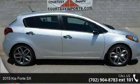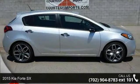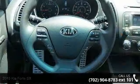Presenting the 2015 Kia Forte SX. If you are looking for an automobile with great features, look no further.